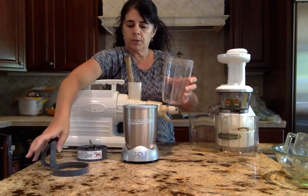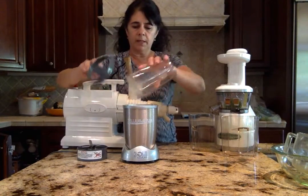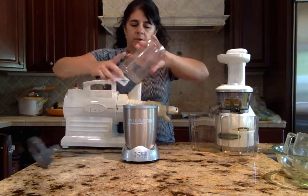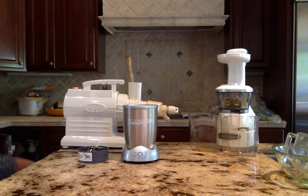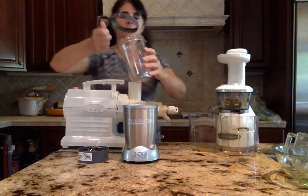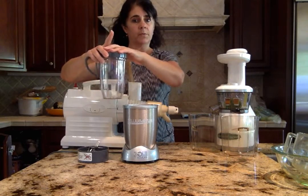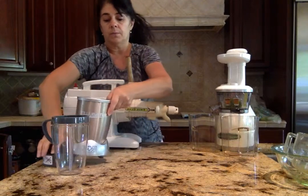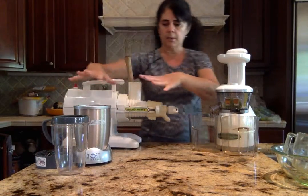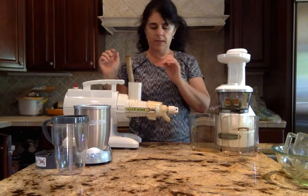The other great thing about the Nutribullet is that once you blend everything up and add ice, you blend it all up — very simple. All you have to do is put your top on and you're ready to go for the day. It also comes with a cap, so if you're not ready to drink it right away, you can put that on and go. I love my Nutribullet and use it every day, just as I use my juicer every day.